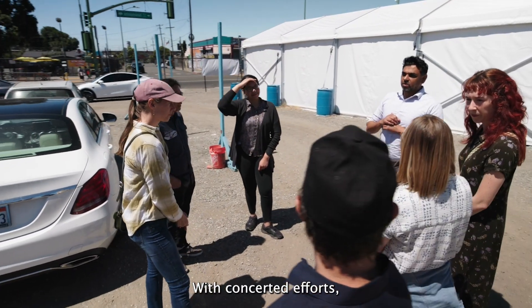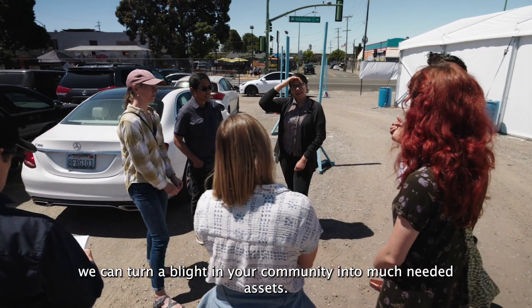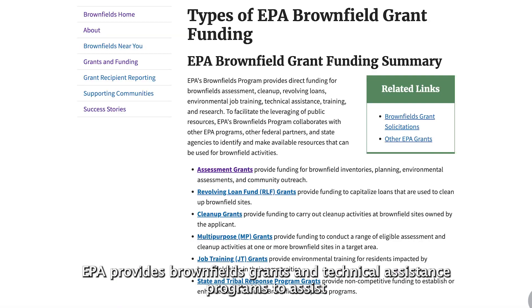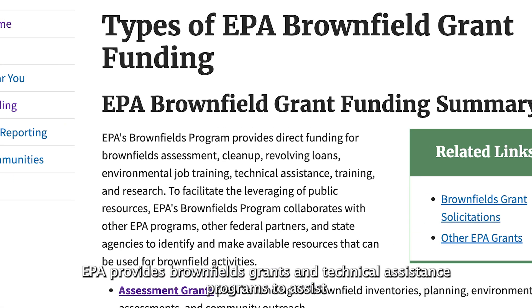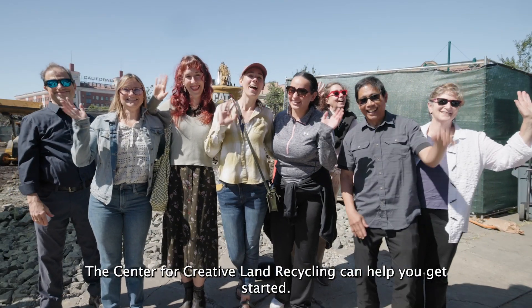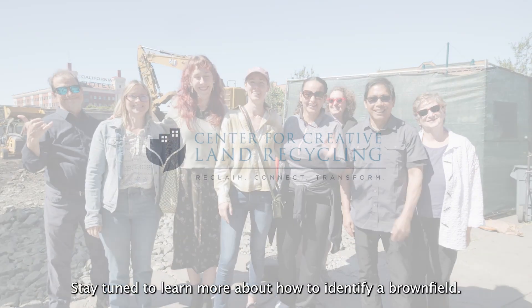With concerted efforts, we can turn a blight in your community into much-needed assets. The best part is, you don't have to do this work alone. EPA provides brownfield grants and technical assistance programs to assist and finance every step of the brownfield reuse process. The Center for Creative Land Recycling can help you get started. Stay tuned to learn more about how to identify a brownfield.